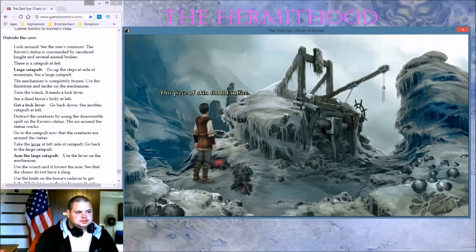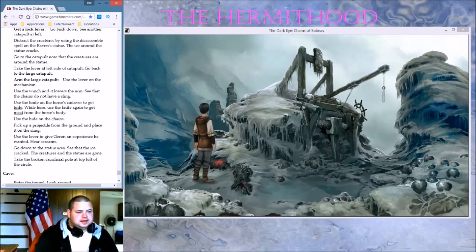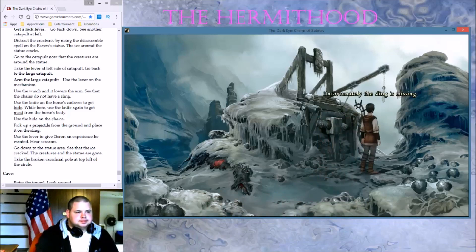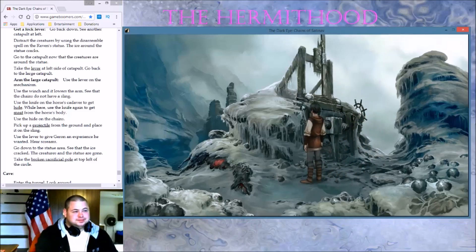This piece of skin should suffice. Let me see here — do we take the horse's hide? Use the projectile from the ground and place it in the sling. Unfortunately, the sling is missing — wait a second. Horses hide and chains — these will have to do for one single shot. Use the lever to give Garon an experience he wanted. I always wanted to do that! And see if the ice is cracked and the creature and statues are gone.